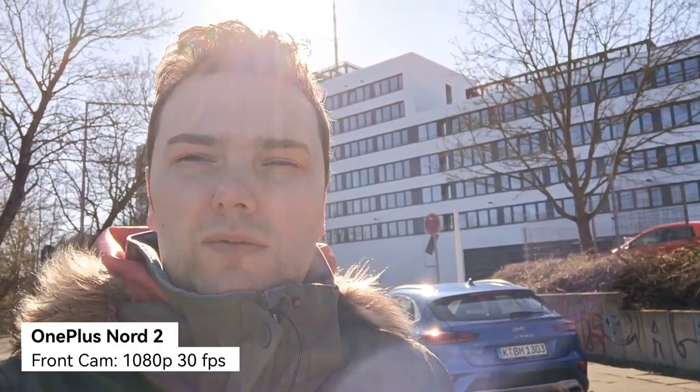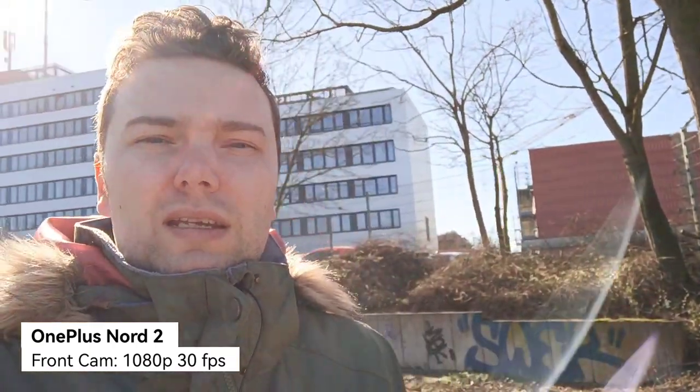Now recording with the OnePlus Nord 2 and its front-facing camera. 1080p, 30 frames per second — the same limitation on this front-facing camera, and it's also a bit wobbly. But I can activate an ultra steady mode that crops a little into the main sensor of the front-facing camera, providing a bit more stabilization, so it might be slightly better for vlogging. How's HDR? Turning towards the sun, I think it is comparable to the Xiaomi 11T.